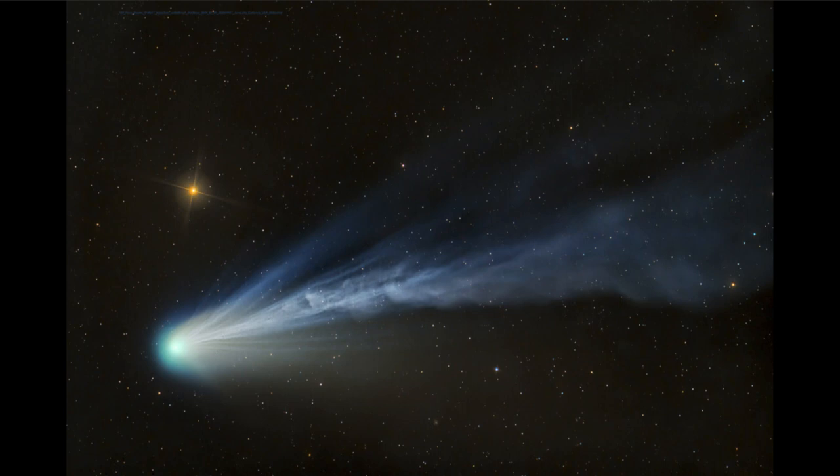When the comet comes in close to the sun, material is vaporized off the surface and forms a head around the nucleus of the comet. The nucleus itself would be essentially invisible.